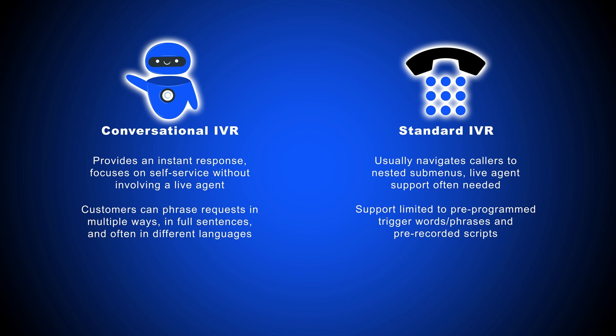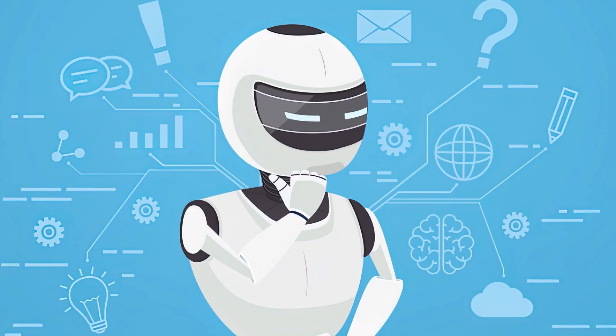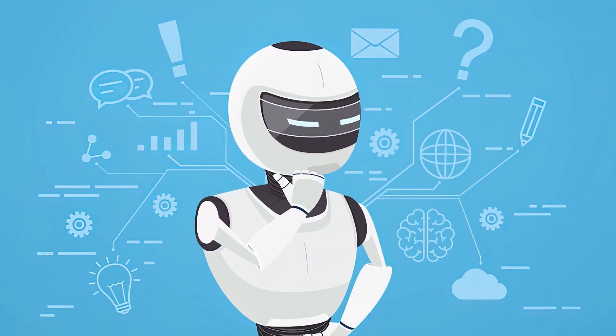And even if it doesn't understand a customer's request, it can ask additional questions and analyze and store the data to offer better advice in the future. In short, conversational IVR gets smarter and more accurate the more it's used.